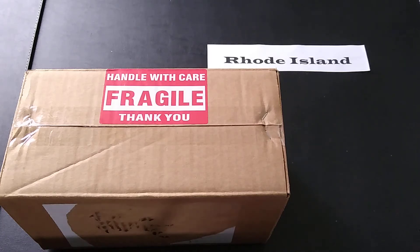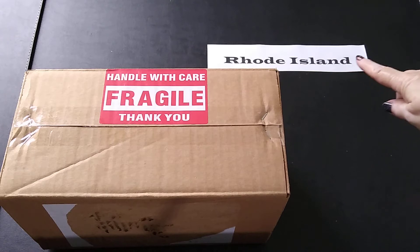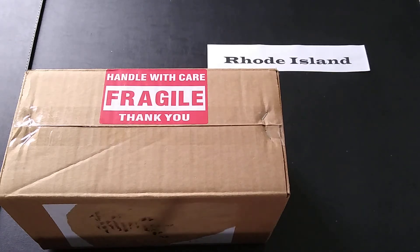Hi everyone, today's unboxing video is a state spotlight and I am spotlighting Rhode Island. The company I'm spotlighting from Rhode Island today is Peter Potts Pottery — say that ten times fast. They are located in West Kingston, Rhode Island and as you can tell from the name, they make pottery. I thought this was really cool — I'm highlighting an artist and getting some pottery, so I had a lot of fun perusing their website.